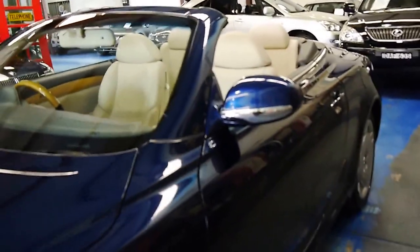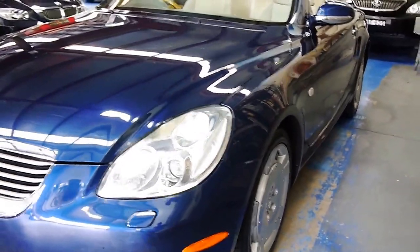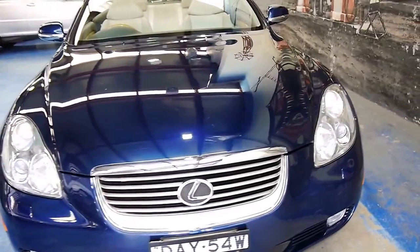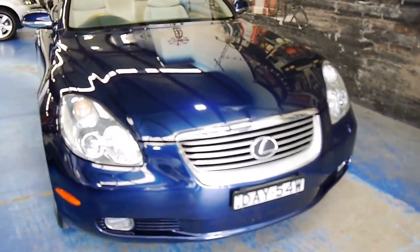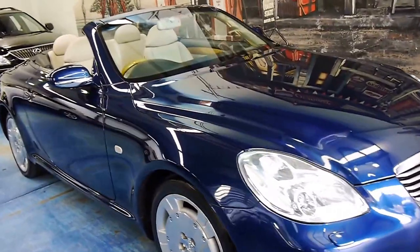Looking down the sides of the car, it appears to be very straight, free from dents and scratches. The headlights are in good condition. This car appears to be a one-owner from new, from the eastern suburbs, and it's always been garaged, as you can see.